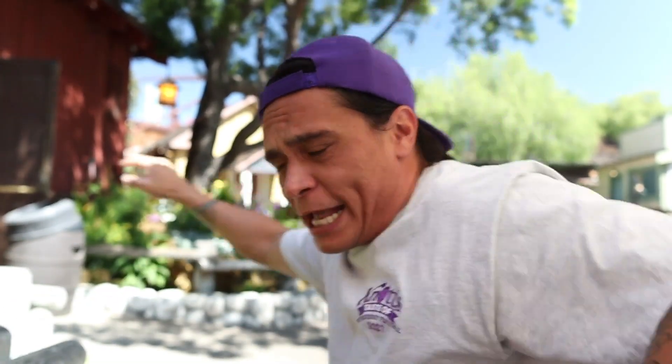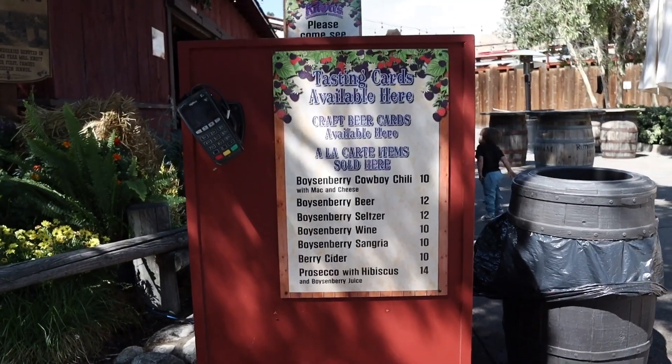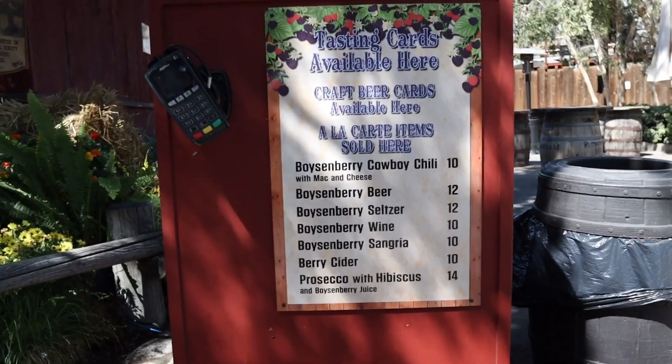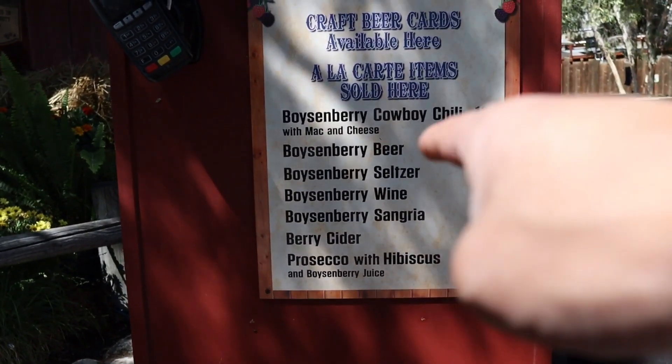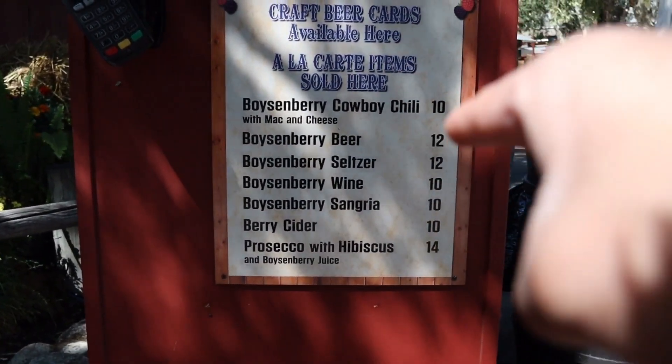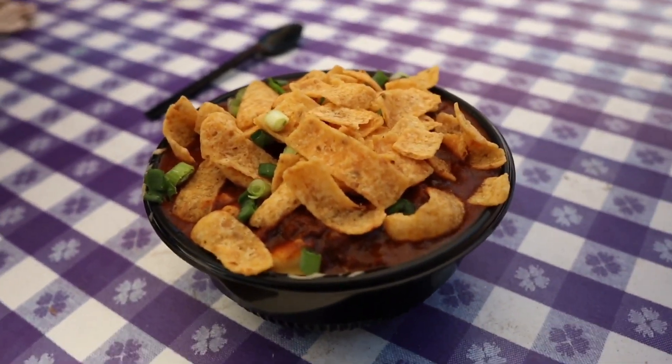Let's go right around the corner at Wilderness Dance Hall and get our third item — the boysenberry cowboy chili with mac and cheese. They also have beer, seltzer, wine, sangria, cider, and a prosecco and hibiscus with boysenberry juice. Huge shout out to the worker who served me — she is a subscriber and watches the videos. Here's the cowboy chili with mac and cheese: Fritos on top, green onions, chili, and underneath is a lot of macaroni. This dish is more of a homestyle comfort food.